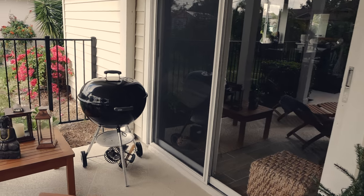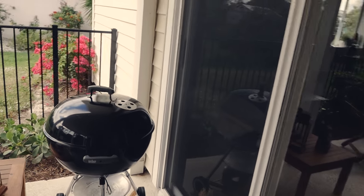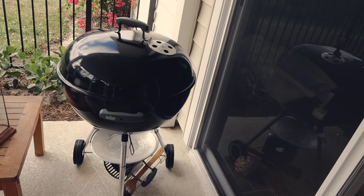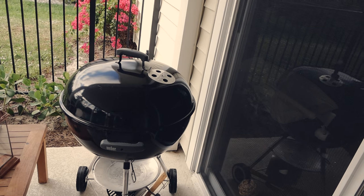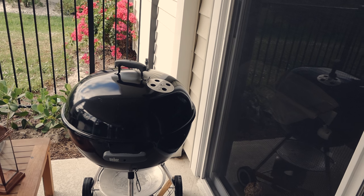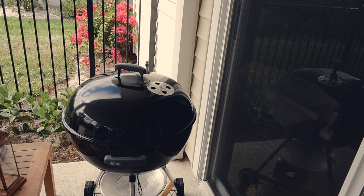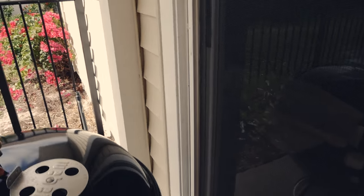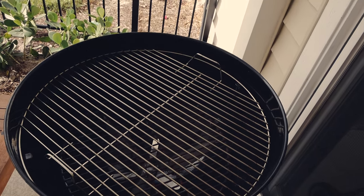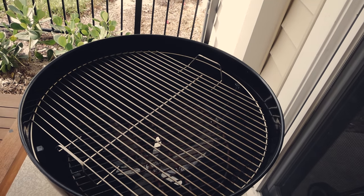My dad loves to barbecue, and luckily there is this barbecue here. This is a cool barbecue. A lot of barbecues in the US are gas powered — they are gas barbecues — but this one uses coal. If you open it up, you can see it's nice and clean and it's ready to be used.